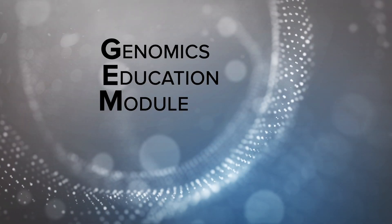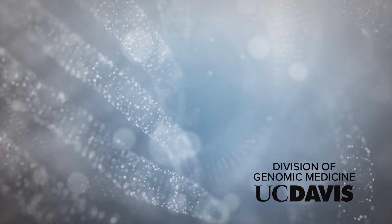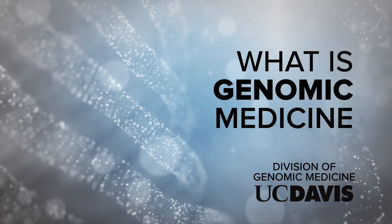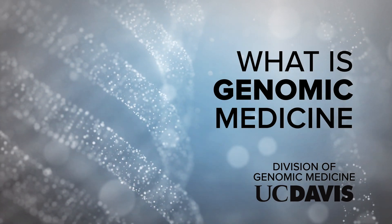Welcome to the Genomic Medicine Gem, produced by the Division of Genomic Medicine at UC Davis. This module will focus on what genomic medicine is, how it came to be, and a few of the ways that genomic medicine is impacting the world we live in.